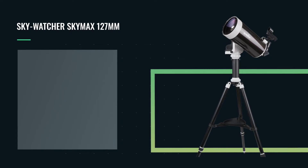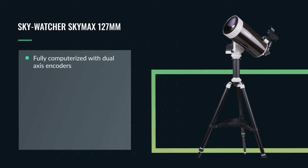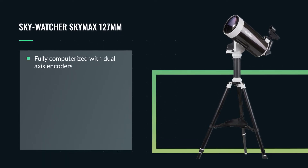Sitting in our number four position is the Skywatcher 127mm Skymax, which sits on the AZ-GTI alt-azimuth mount. This is a five-inch Maksutov-Cassegrain telescope and it's going to provide you with some high-contrast, color-rich views of the stars and planets, all in a really low-maintenance optical design. In addition, the AZ-GTI mount is fully computerized and has a unique advantage in that it has dual encoders.